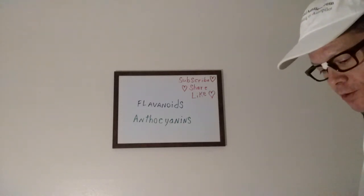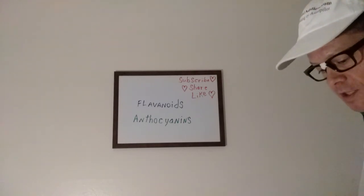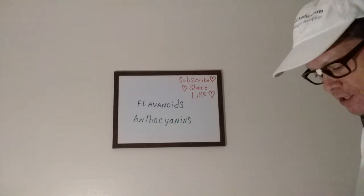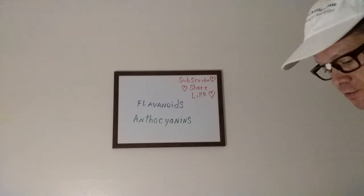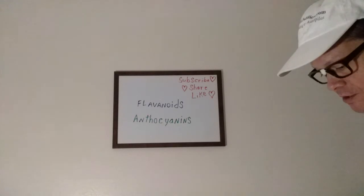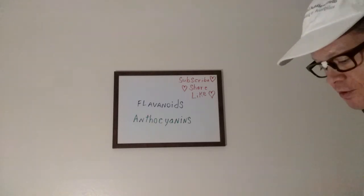Also in goji berries, and in garlic and cherries, these flavonoids are primarily located. They can trigger self-destruction of leukemia, breast, prostate, liver, and colon cancer cells.